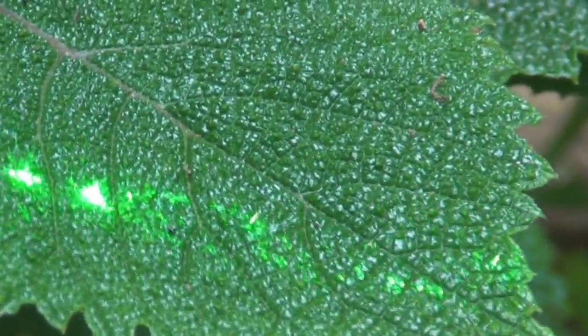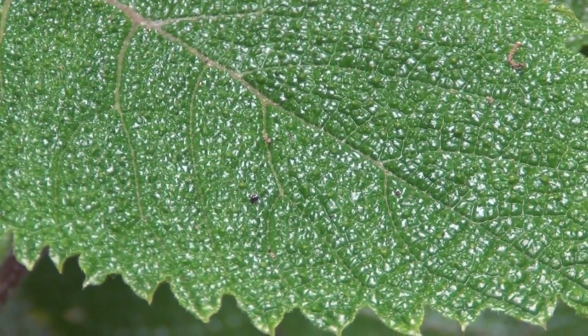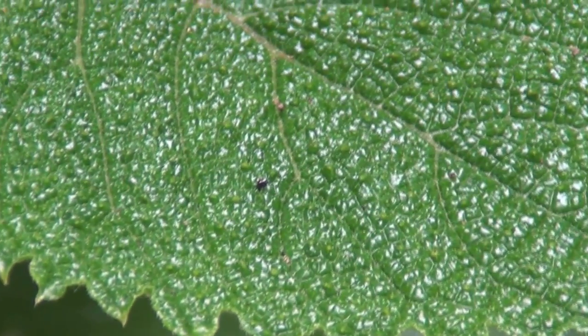I got poison oak or poison ivy on my honeymoon. Those hairs get embedded in your skin. It contains an alkaloid that's a neurotoxin, and each hair is like a wasp sting.